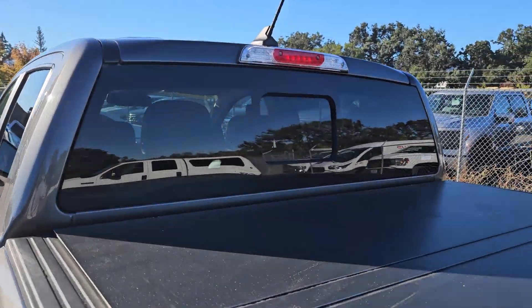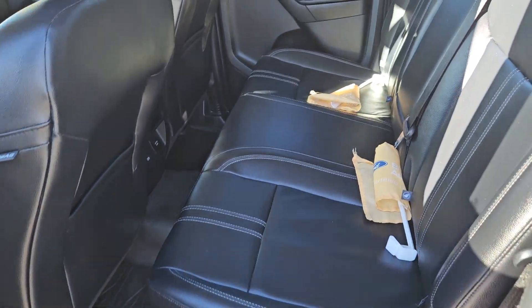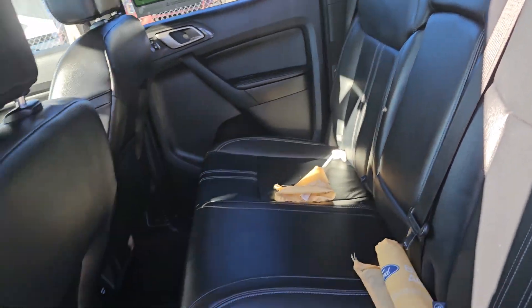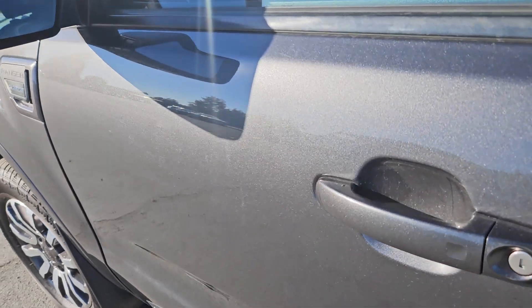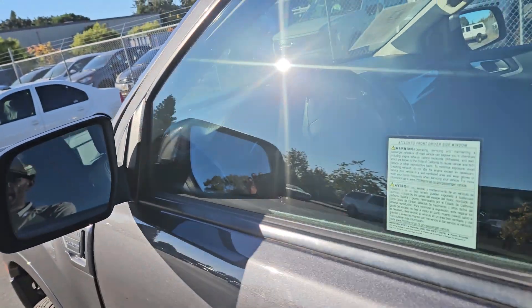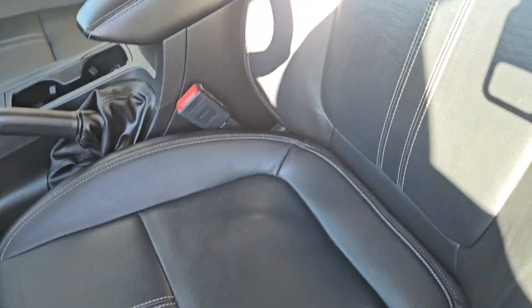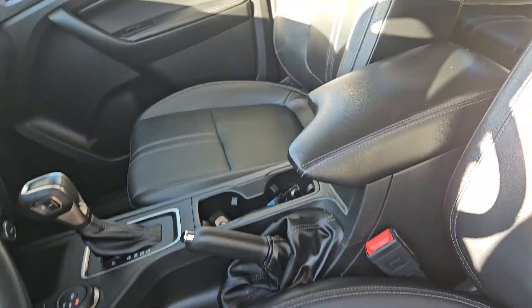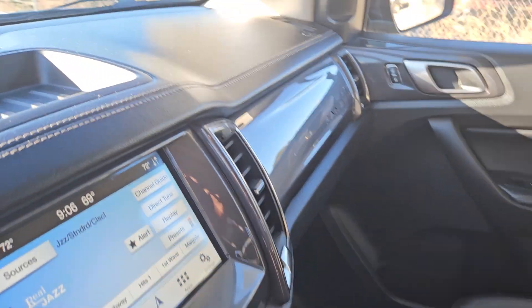It has the rear sliding window, which is power, and a spacious back seat with leather seating. This vehicle also has the blind spot information system — you will have a little yellow light indicator if someone's in your blind spot. In addition to a very nice appointed leather interior, this vehicle has the Bang & Olufsen sound system, which is absolutely amazing.